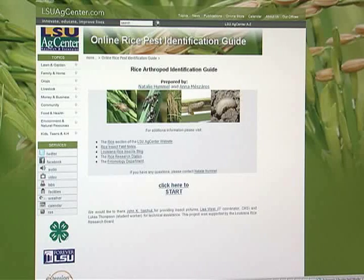Louisiana rice farmers now have expert advice for fighting insects anywhere their smartphone has service. The LSU AgCenter recently launched its online Rice Insect Guide.